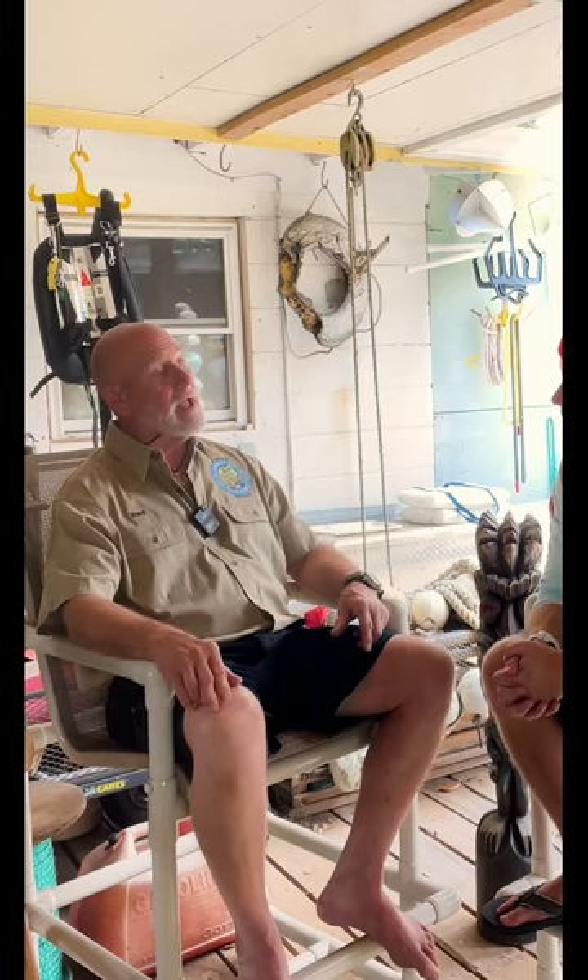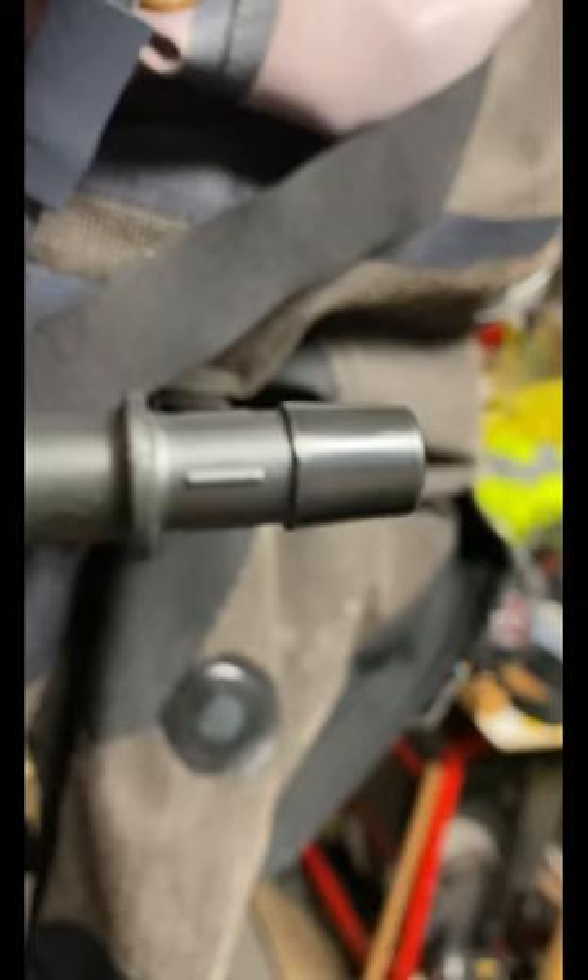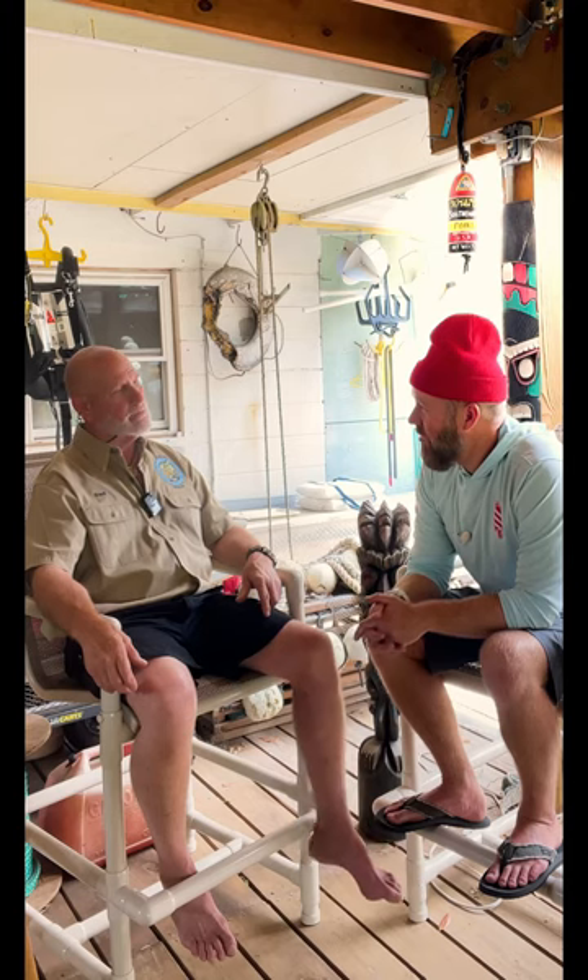Do you have a P-valve in your suit? Yep. I put it in every one of my suits because I got tired of sitting in it all day. All my suits have a P-valve. How does that work? You just strap on a condom catheter and plug it up. Man, best thing since pockets.